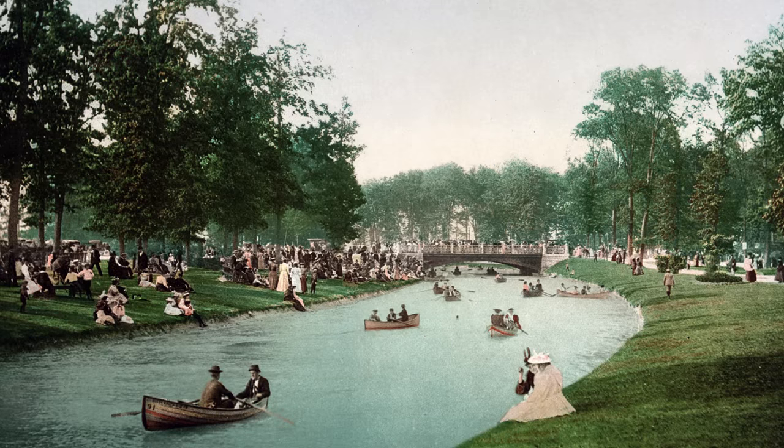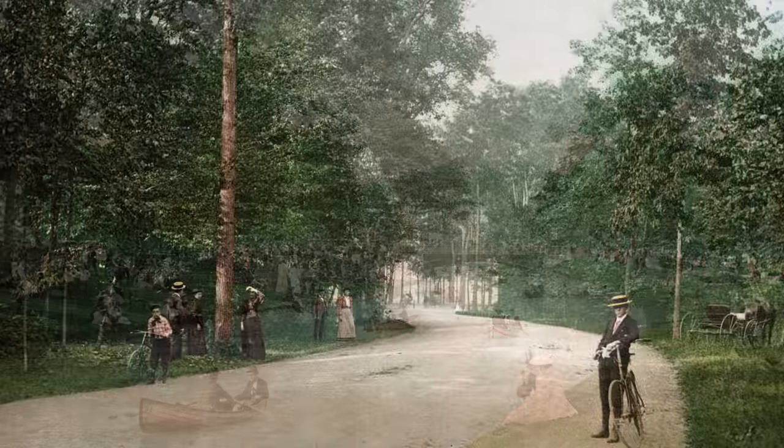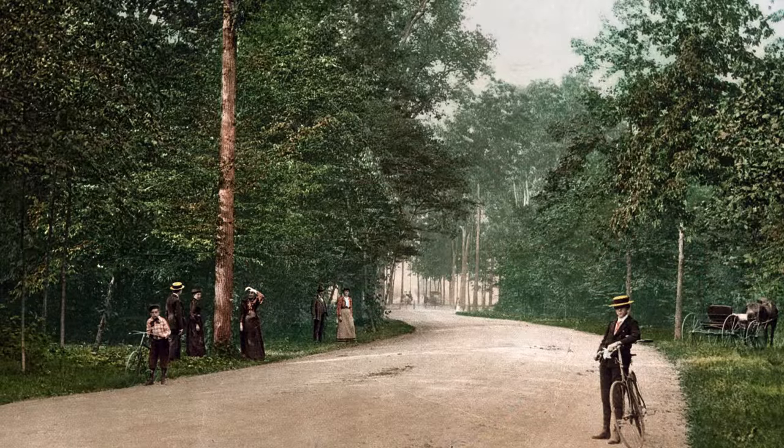When the French settled here in the 1700s they kept animals here and nicknamed it Hog Island — slightly less majestic. The name Belle Isle didn't show up until the 1840s, by which point the island had already been bought from the Anishinaabe, although it is unclear how accurate the word "bought" really is. In any case, by the 1840s the island had already changed hands several more times, and eventually the city of Detroit bought Belle Isle in 1879.